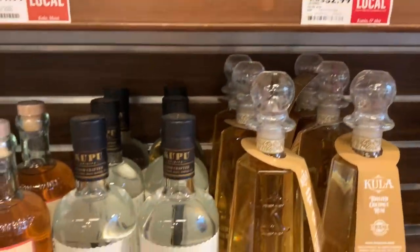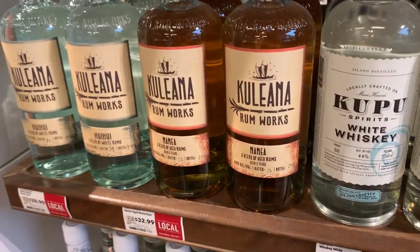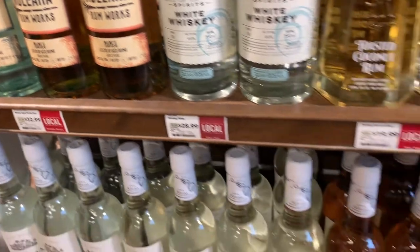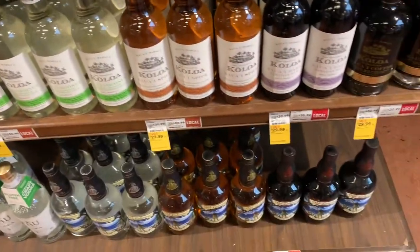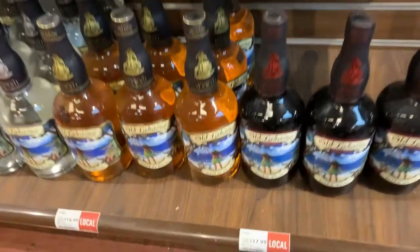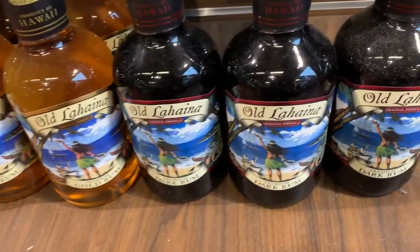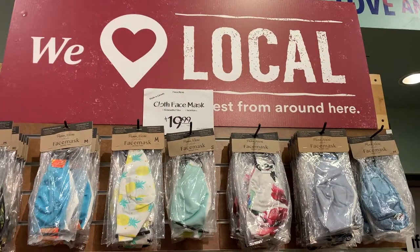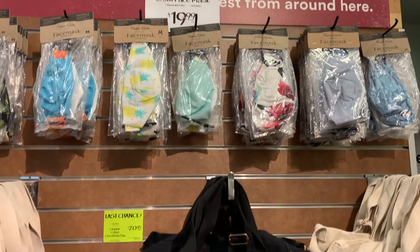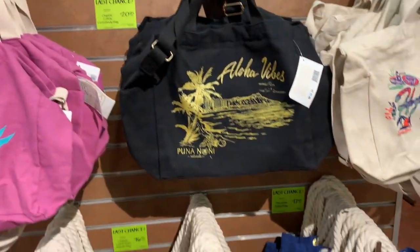There are three Whole Foods on the island of Oahu. We have one that is in Kahala Mall, which is where we are at today. We also have one in Kailua and we have the latest one out in Kaka'ako. The three Whole Foods locations are rather far away from me so it is not convenient for me to shop here.